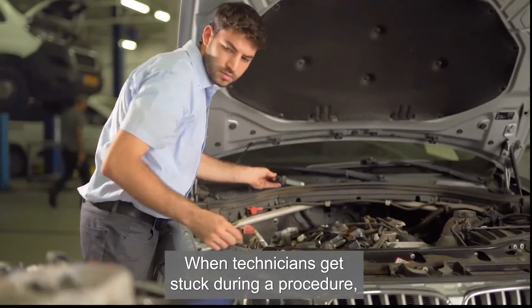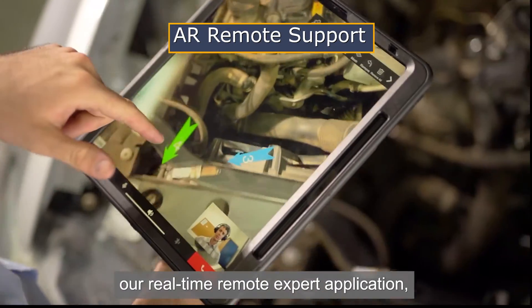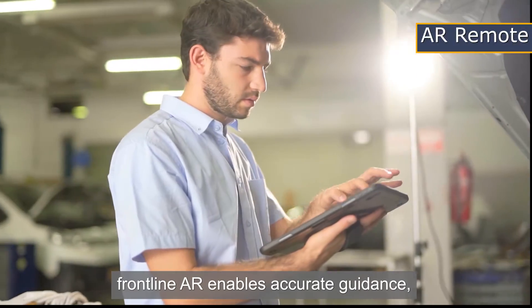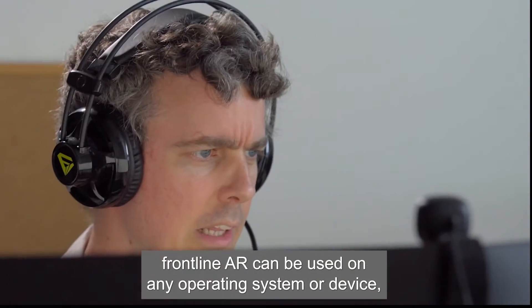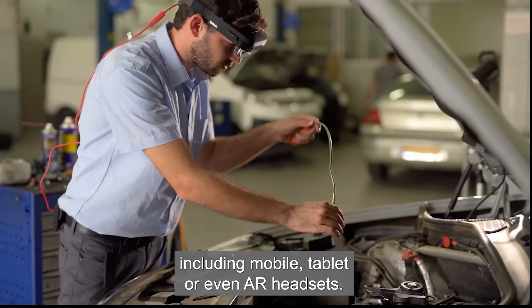When technicians get stuck during a procedure, they can engage Frontline AR, a real-time remote expert application increasing first-time fix rates. Frontline AR enables accurate guidance using live video chat, image capture, and file sharing. Frontline AR can be used on any operating system or device, including mobile, tablet, or even AR headsets.